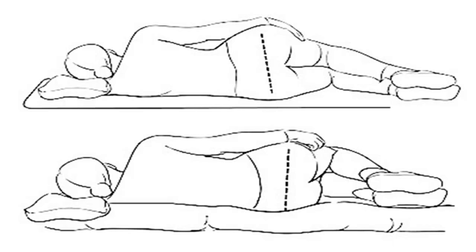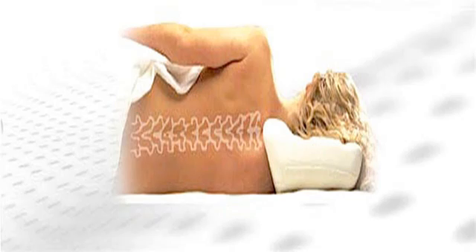A spring mattress with a pillow top can be a fine solution. Something unique like the Purple mattress can be great too. A higher density memory foam mattress can be great as well, as it conforms very well to your body and still relieves the pressure points on your hips and shoulders. Latex mattresses also can be good options.